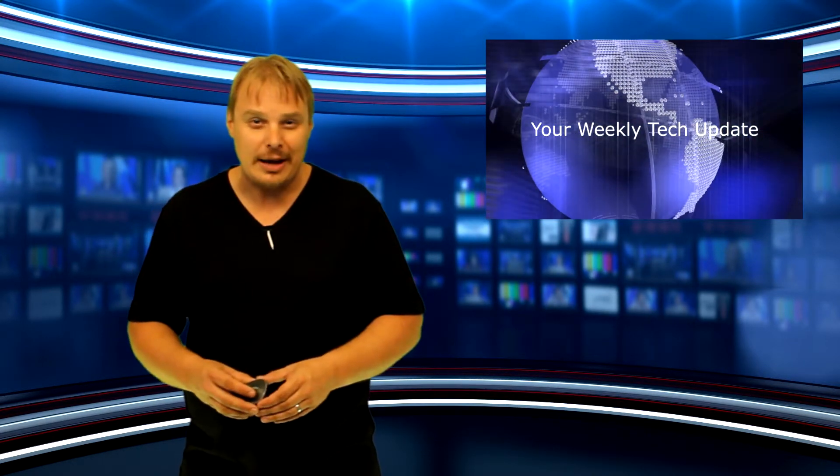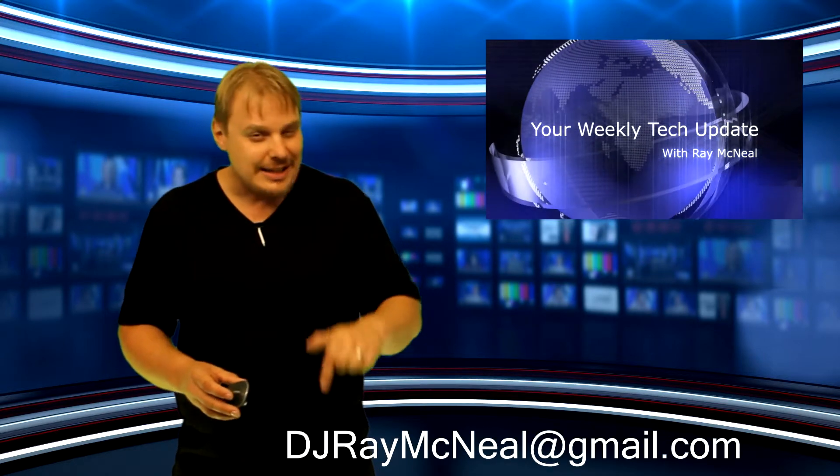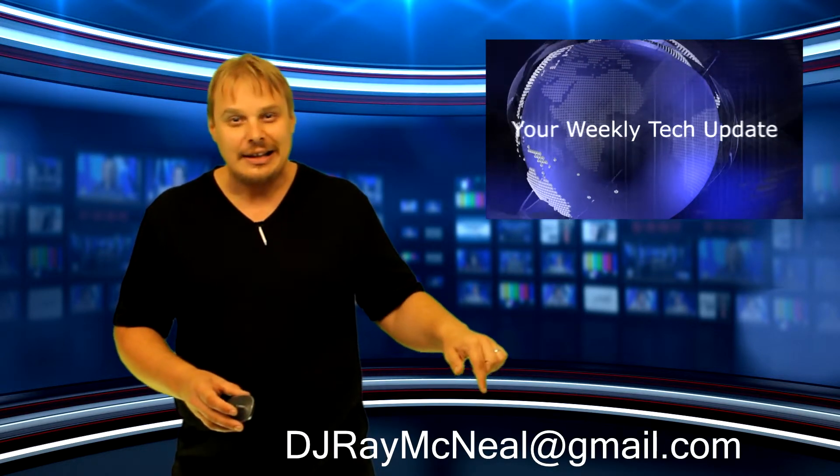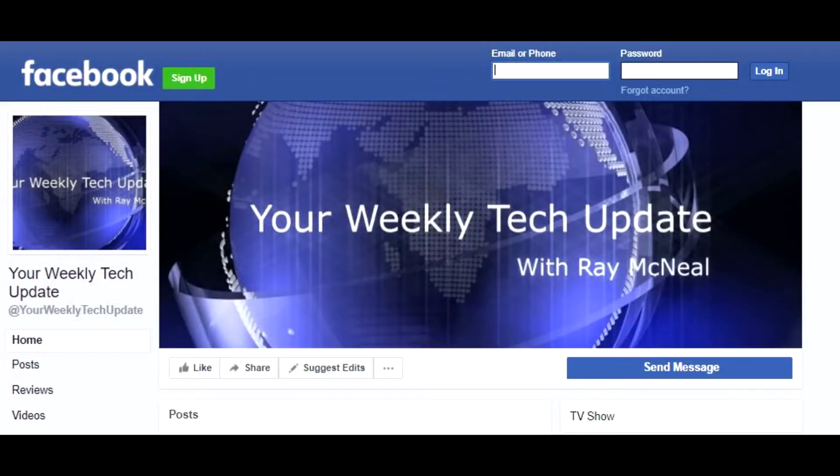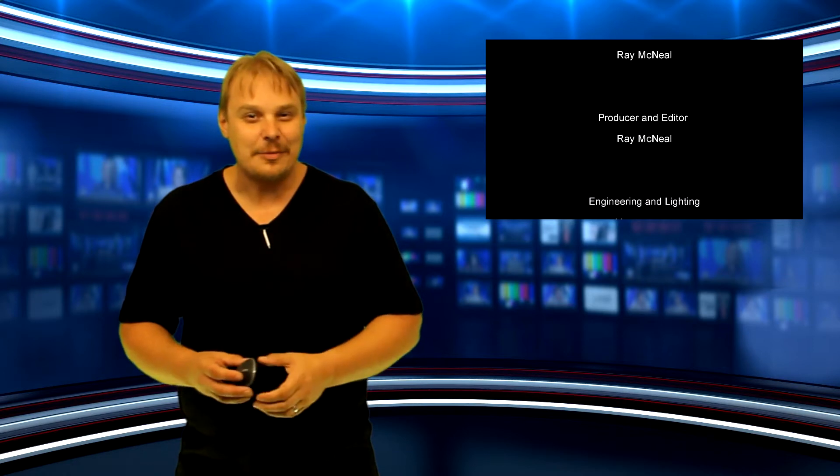Police are investigating those cases with Shira as the suspect. Thanks for watching your weekly tech update. If you have a story you think I should feature on the program, shoot me an email at djraymcneil@gmail.com. And of course, find us on Facebook at Your Weekly Tech Update, and check out our podcast on iTunes. Until next time, I'm Ray McNeil. Good night, world.